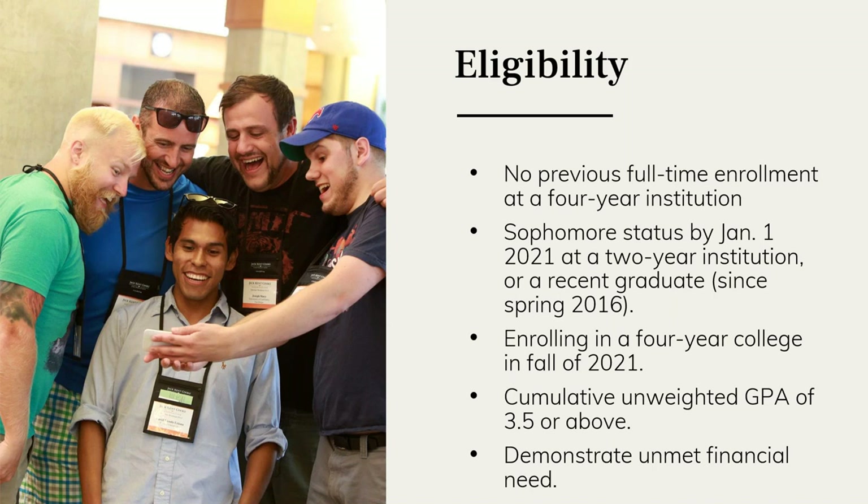You may be curious to know if this scholarship is an opportunity you can take advantage of. The first thing to do is check your eligibility. The scholarship is highly competitive — we typically select about 50 to 60 new scholars per year and receive anywhere from 1,500 to 2,000 applications for the undergraduate transfer scholarship, so it's important to check that you are eligible to apply.